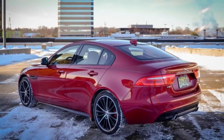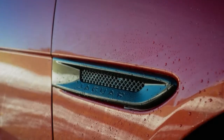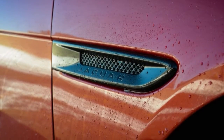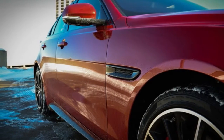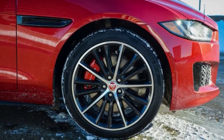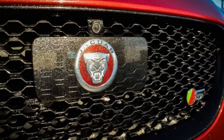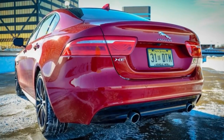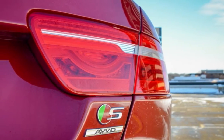The 2018 Jaguar XE S AWD plays in an extremely competitive segment, going up against the BMW 3 Series, Mercedes-Benz C-Class, Audi A4, and Cadillac ATS. While it's available with various engine and drivetrain combinations, this model came with the top-level 380-horsepower supercharged V6, the same one found in the Jaguar F-Type, transforming the XE from a quiet yet capable sport sedan into a genuine speedster.